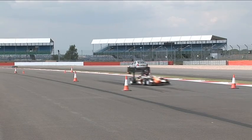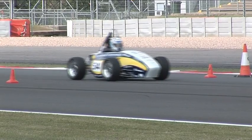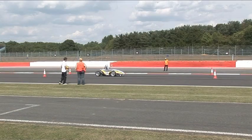National Instruments has partnered with Formula Student for more than a decade and is passionate about inspiring the next generation of engineers.